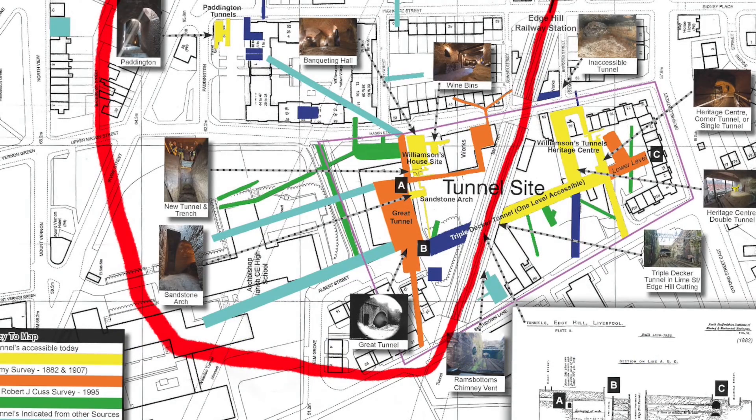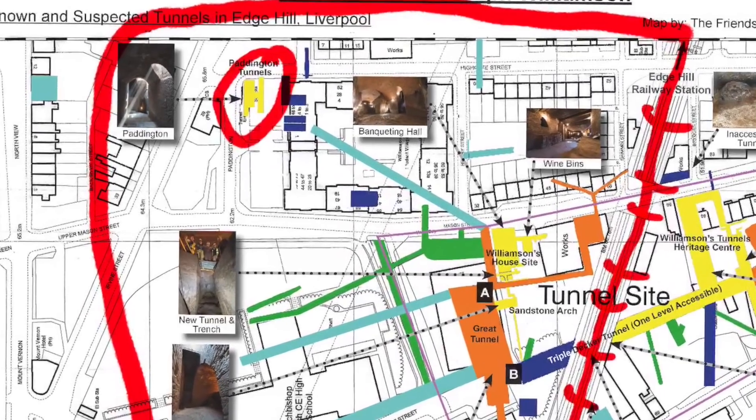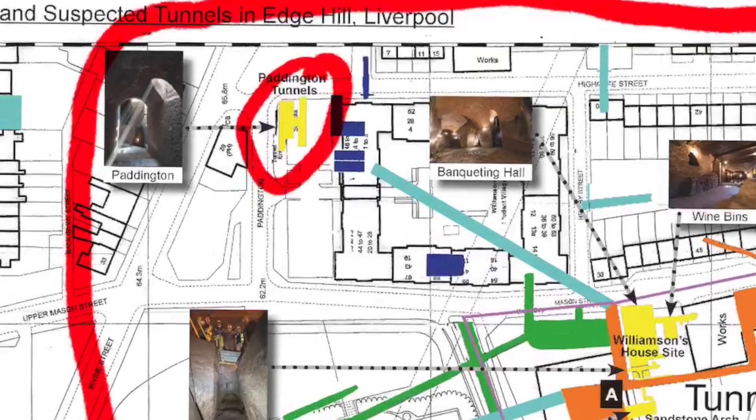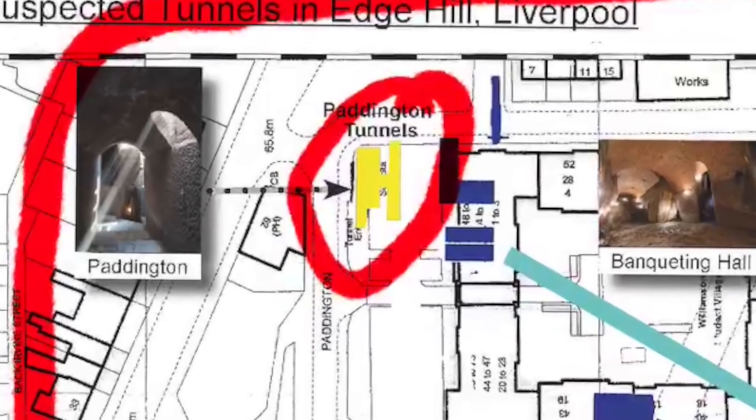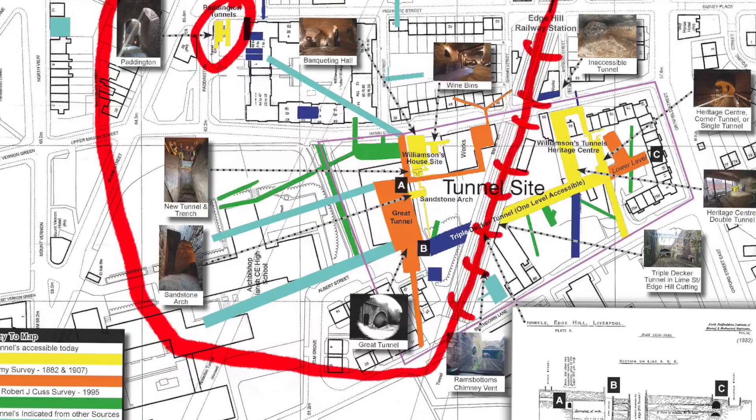In part one we went to the Paddington site, which is basically a set of levels — we just went down through the levels. Not to underestimate it, it was amazing, but it was easy to follow. In part two we're going to go to Joseph Williamson's house, or what is left of it, and look at the extensive workings underneath and around the house.